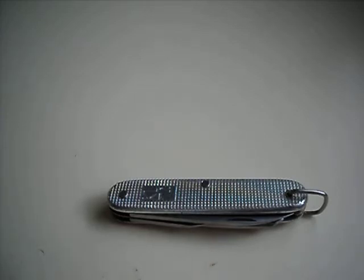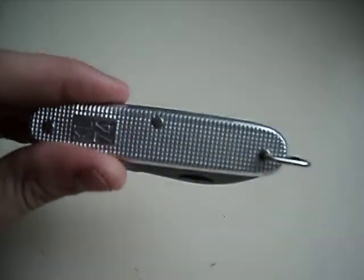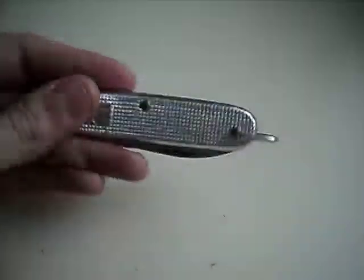Hello YouTube, this is Welsh Knife Nut doing a little EDC video of mine. So what we have here, on one of my everyday carry personals, is a Dutch Army Knife, a LOX Handles variety.